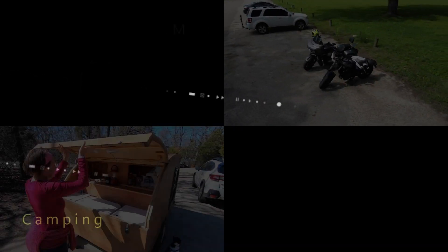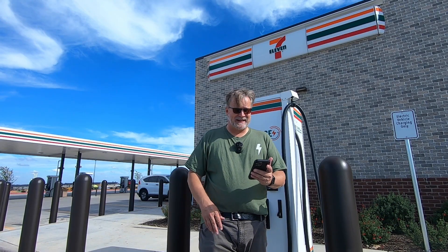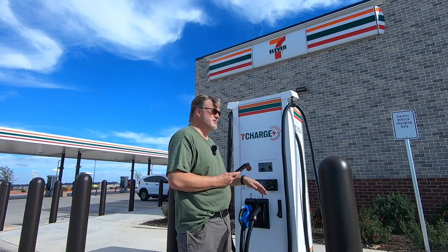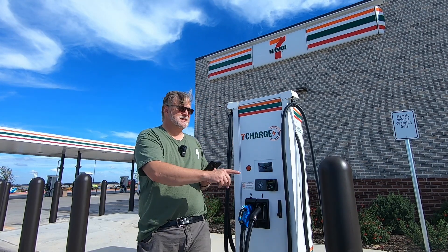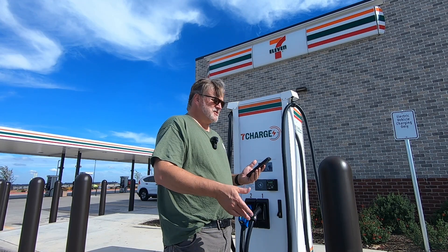Next up on our tour of chargers is one of the new DC fast charging units offered by 7-Eleven. I am at a 7-Eleven in South Fort Worth off of the Chisholm Trail Parkway where they have these brand new 7-Charge stations. There are two stations here with four plugs — three CCS and one CHAdeMO — and they are brand new fast chargers.